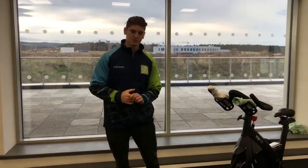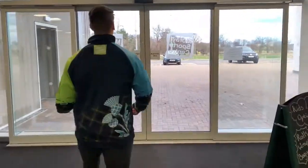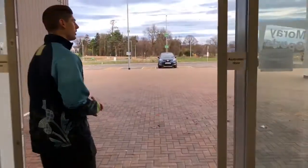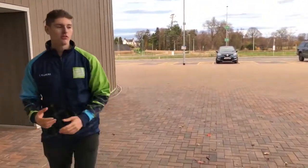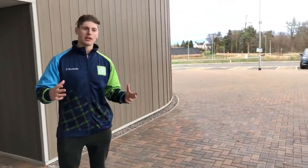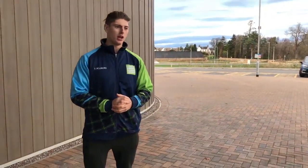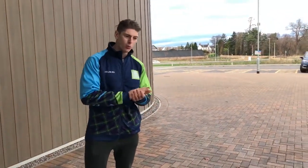Thanks for coming on our virtual tour of the Murray Sports Centre. Hope you enjoyed it and got some valuable information from it. If you're interested in working here or in an environment like this, we'd recommend sending in your CV — give us a shout and we can see what opportunities we have for you. No matter what experience you've got, there's always a place for you in an environment like this.